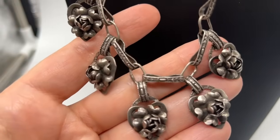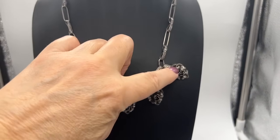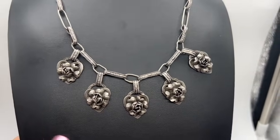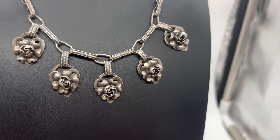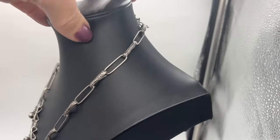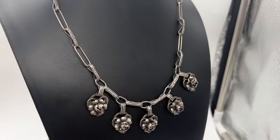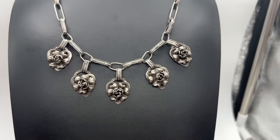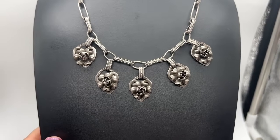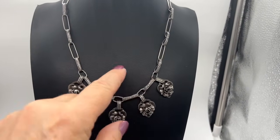I have two other necklaces similar to this that I showed in part one. This is actually a different one — I think this one might be sterling, I have to figure that out and make a note of it. This is beautiful — look at it from the side. Those are roses, I guess. Isn't that beautiful? I got this — I believe this was part of a jewelry store haul that I did a bunch of videos on. It is beautiful, and I think I did eventually recoup all my money from that. Then I was able to keep the pieces I really wanted to keep, like this one.